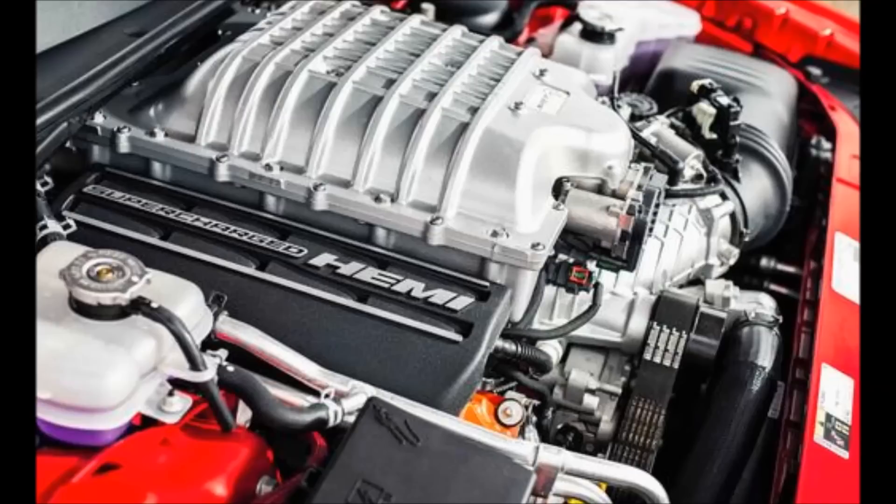We just didn't expect the 700-horsepower threshold to be crossed so soon. The Hellcat brings 45 more horsepower than the last Mustang GT500, 127 more than the Camaro ZL1, and, in what could be viewed as an act of internecine warfare, 67 more horsepower than the Viper's V10.